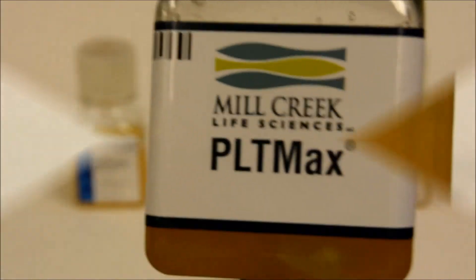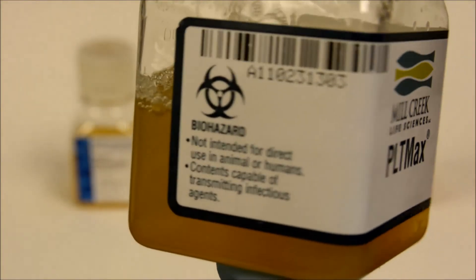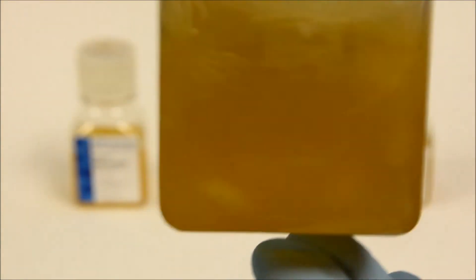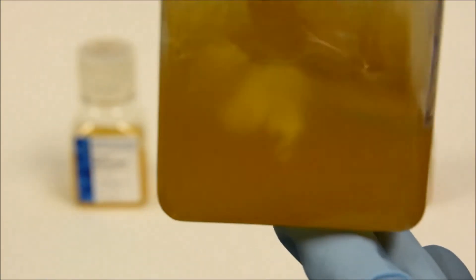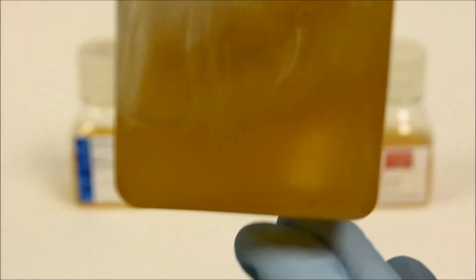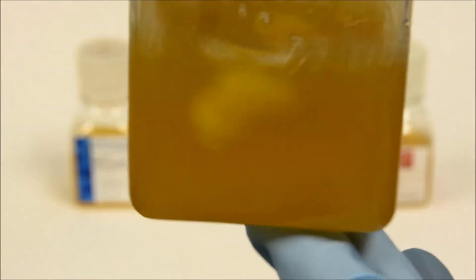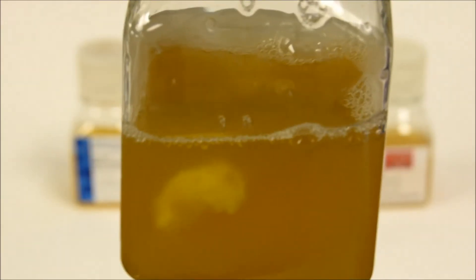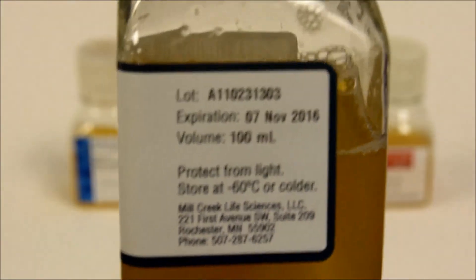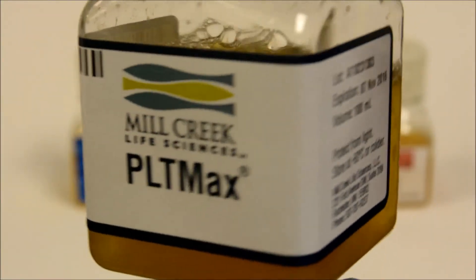The next platelet lysate is called PLT Max, manufactured by Mill Creek Life Sciences. The turbidity is about the same as the previous one; however, there are some large undesirable clots floating in suspension. During culture with PLT Max, addition of heparin to cell culture medium is required to prevent gel formation during incubation. Heparin may not always be readily available in everyone's lab — it is an extra cost and just one more thing to worry about.